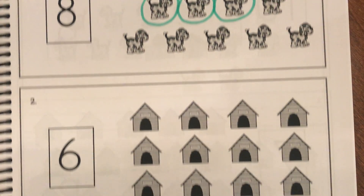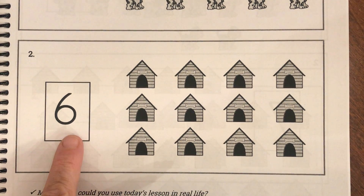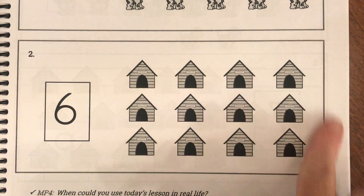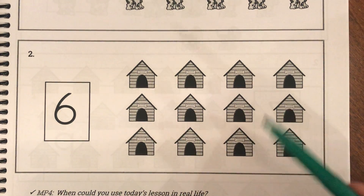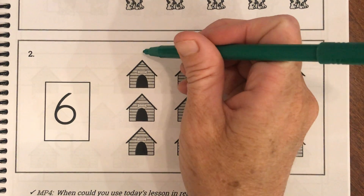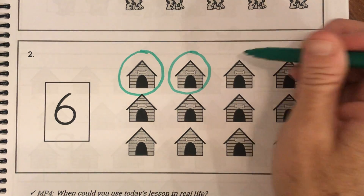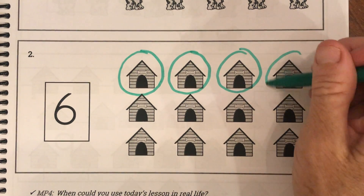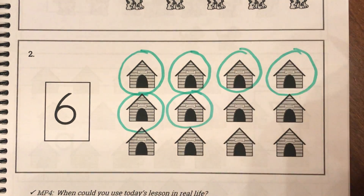Let's do one more together. Let's identify our number — what number is this? This is a number 6. So they want us to come over here with our dog houses and circle 6 of them. Get your pencil ready and count out loud. Ready, set, go: 1, 2, 3, 4, 5, 6. I circled 6 dog houses.